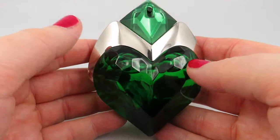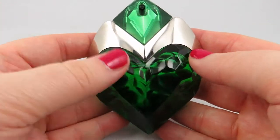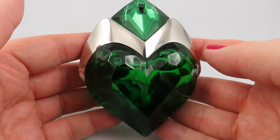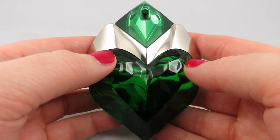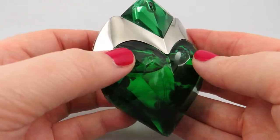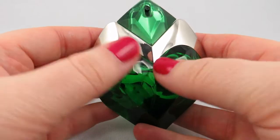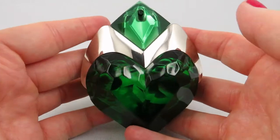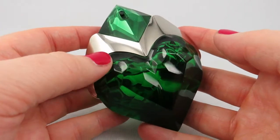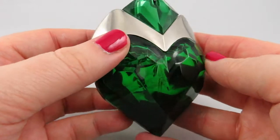A lot of people are saying this reminds them of a woodland nymph, and I do see it because that's kind of what the advertising was like. But the design of the bottle, which I absolutely love, reminds me of Aurora from Sleeping Beauty and her dress style. She used to wear that pink and blue dress with this kind of style, and this fragrance reminds me of if Aurora was a queen — it's like a regal smell, absolutely stunning.